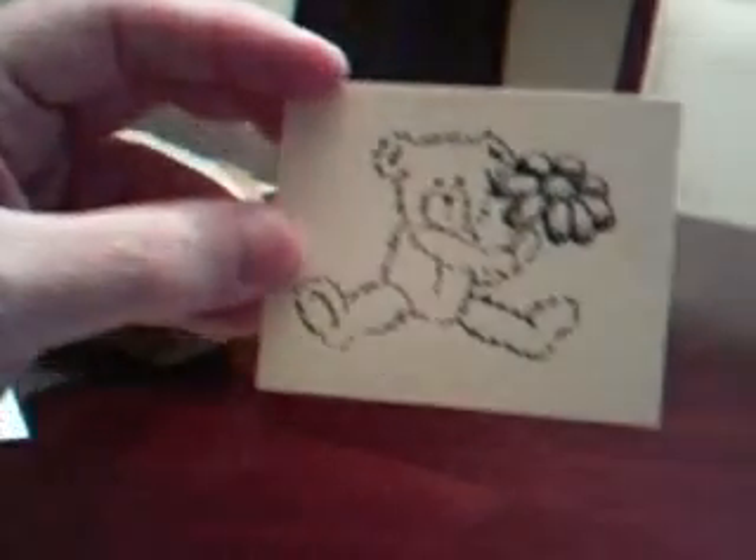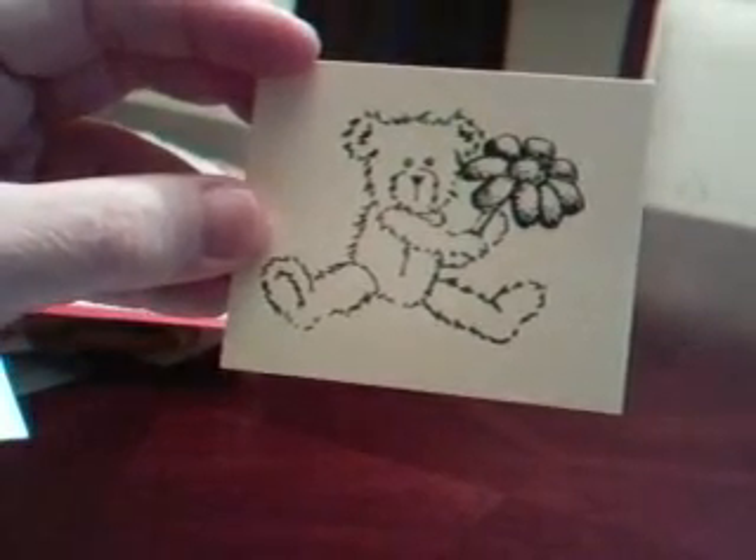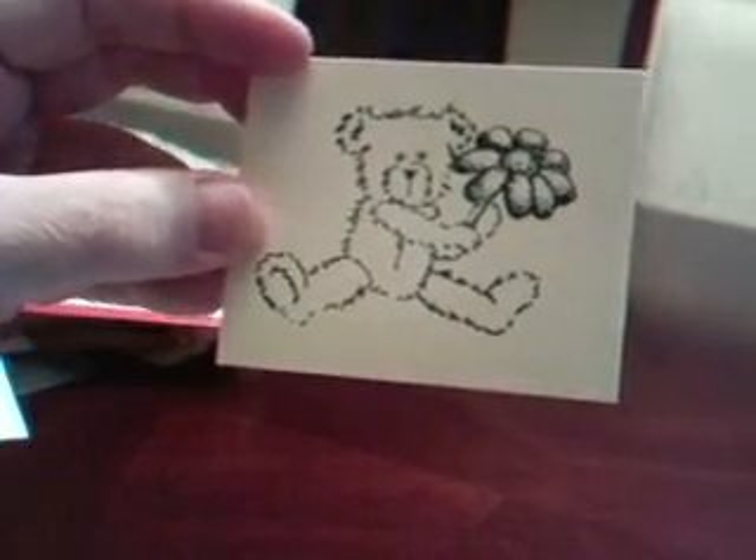Gerilyn Madigan sent in this cute little bear. It's a Close to My Heart stamp and it comes from the set called The Best Way.